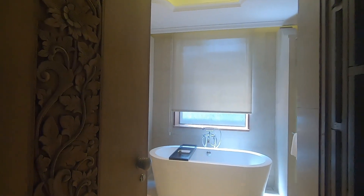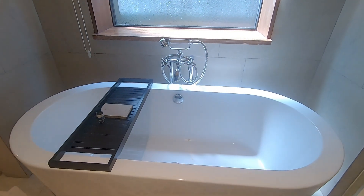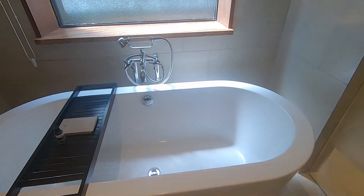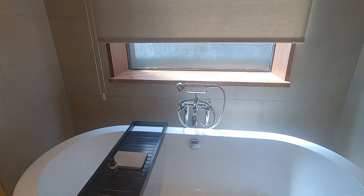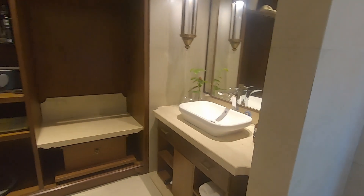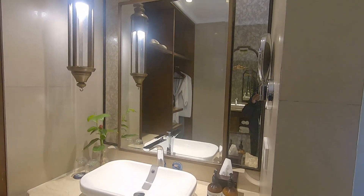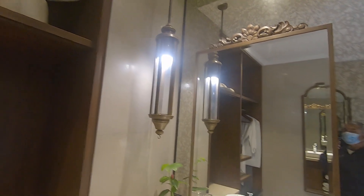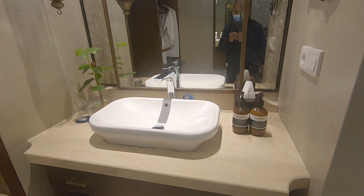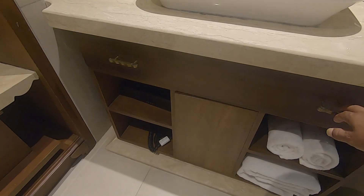Let's take a walk into the bathroom. This is the bathroom — oh my gosh, this is amazing! The bathtub is really, really amazing. And this is the sink with some washing tissue, a big mirror, beautiful lamp, and there is some towel there. Let me try to open this drawer — got some glasses over there.